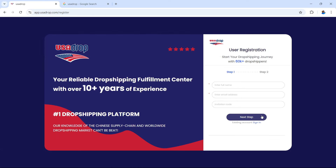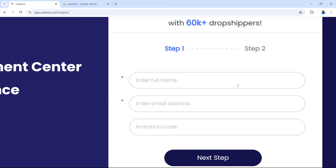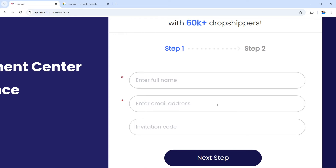On the right-hand side you have a few options. It says welcome to USA Drop — you can enter an email and password to sign in. If you don't have an account, you need to create one by selecting sign up. This takes you to a page where it says start your dropshipping journey with 60,000 plus dropshippers. You need to enter your full name, an email, and an optional invitation code. This invitation code will be given to you if you want to use any of the paid plans available in USA Drop.